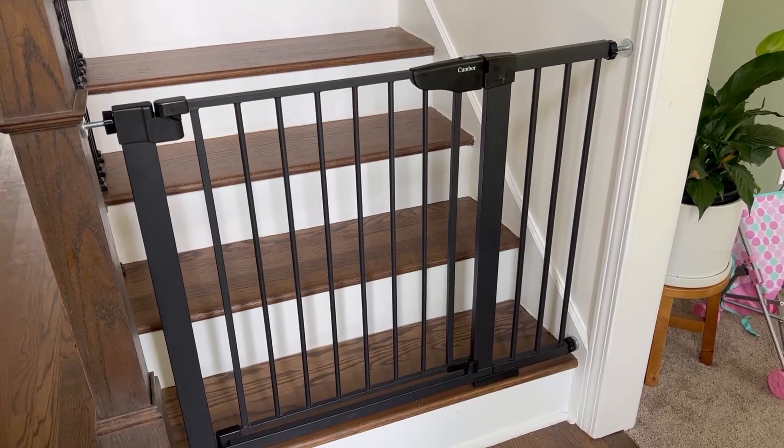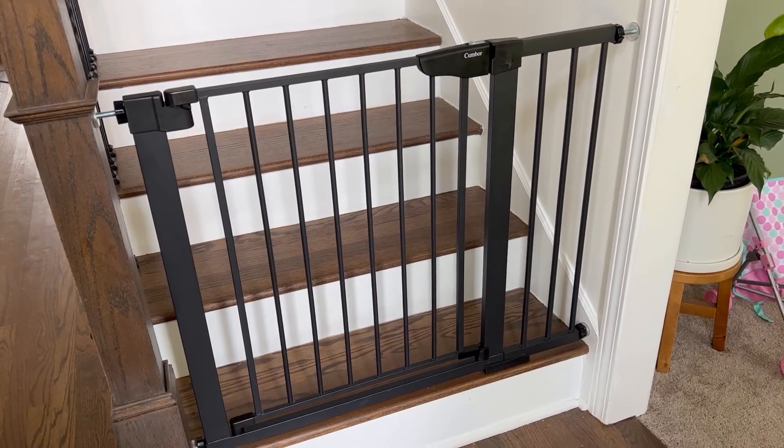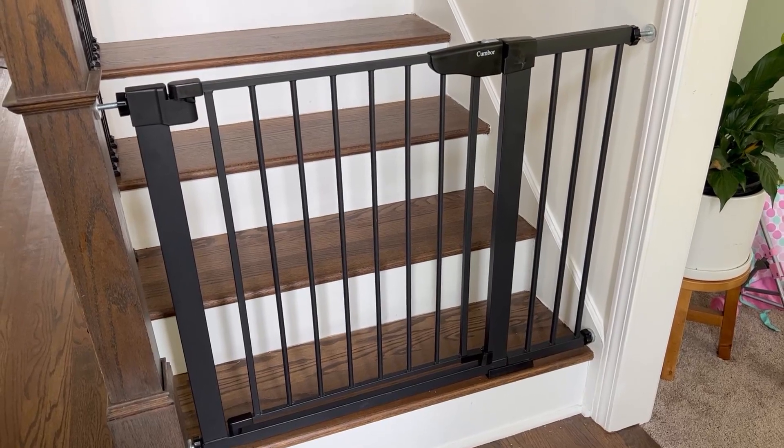Hey guys, it's Allison. If you have a little one like me who recently learned how to go up the stairs and you need to keep them out, or you have dogs you want to keep out of a room, or just little ones you want to keep out of a certain room,